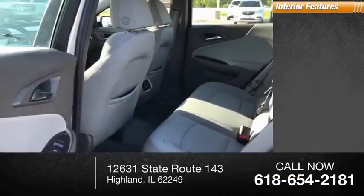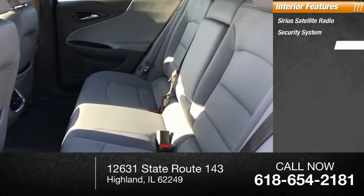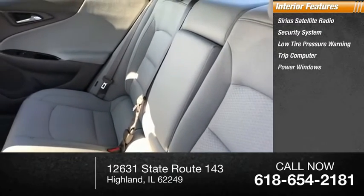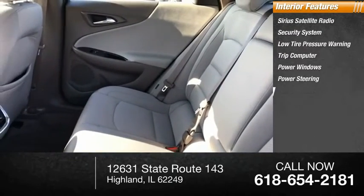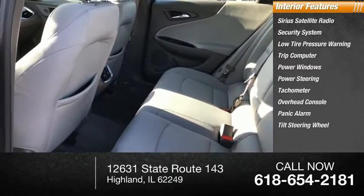Inside you'll find Sirius satellite radio, security system, low tire pressure warning, trip computer, power windows, power steering, tachometer, overhead console, panic alarm, and tilt steering wheel.